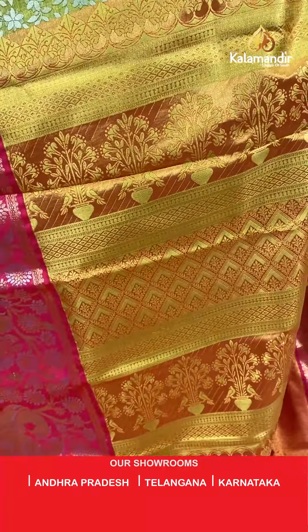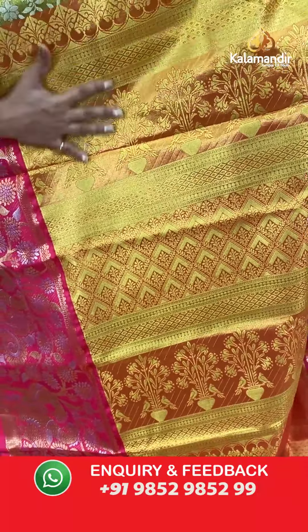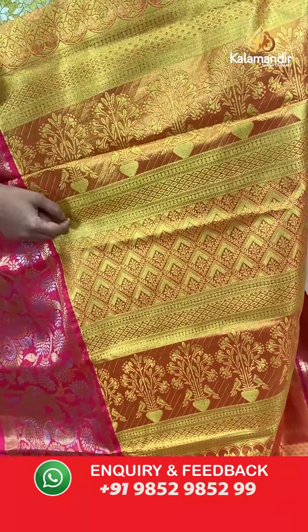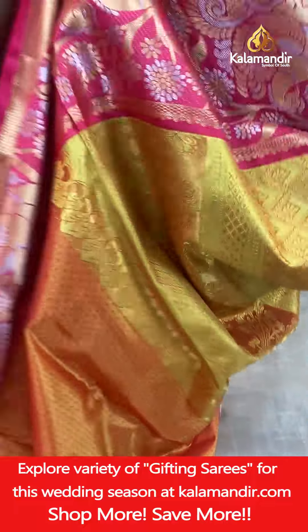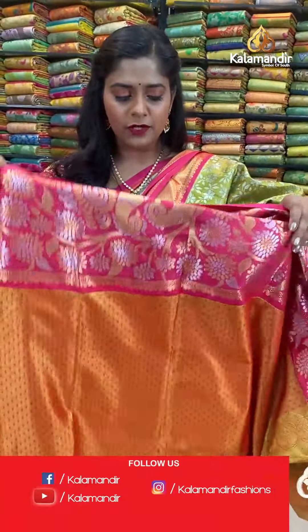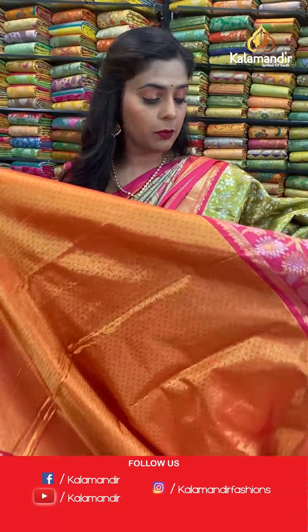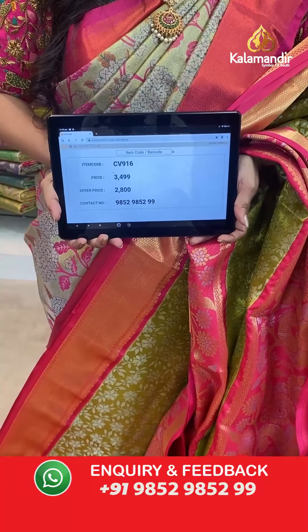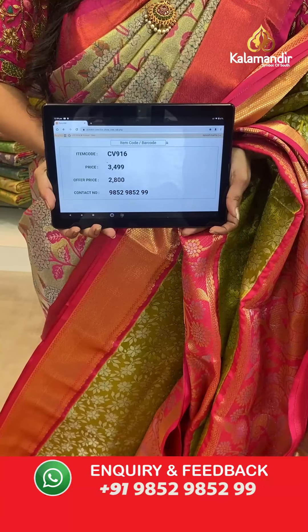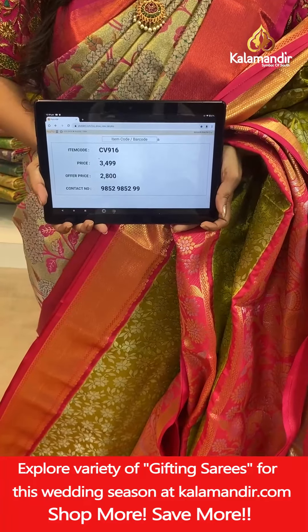The pallu is extremely gorgeous — orange based with full weaving work in gold zari threads and floral design. The blouse piece has a combination of pink and orange to pair beautifully with this olive saree. Saree code CV916, actual price 3,499, offer price 2,800 rupees. To place an order take a screenshot and send it to our WhatsApp number 9852985299.